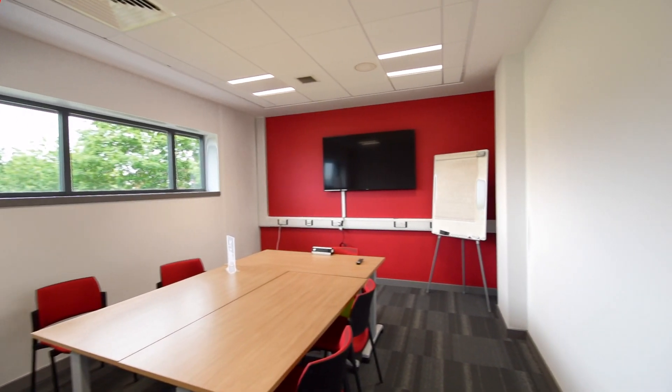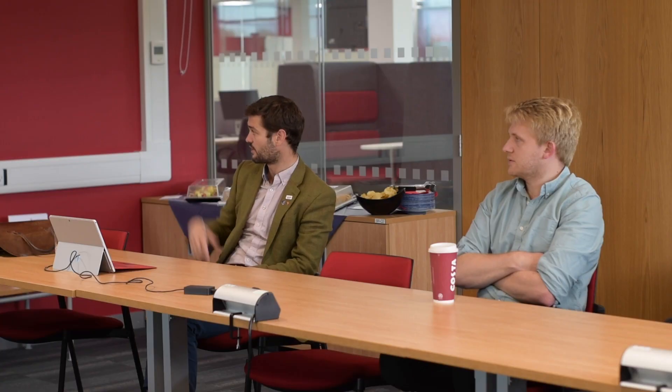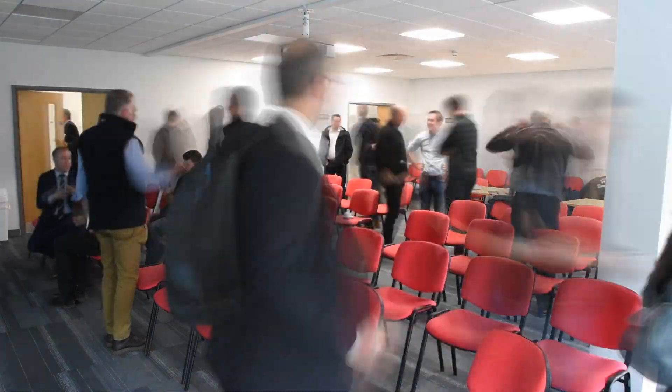we have meeting rooms, offices, the boardroom with full AV, and a conference room that can hold up to 80 people comfortably.